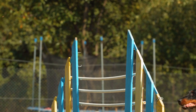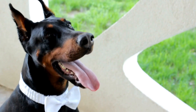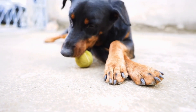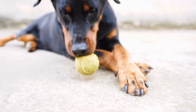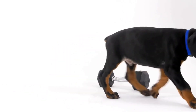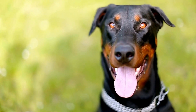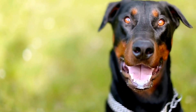Grooming Made Easy. Doberman Pinschers have a short coat that requires minimal grooming. However, they still shed, and their nails need regular trimming. To simplify the grooming process, invest in a good quality shedding brush specifically designed for short-haired dogs. Regular brushing will help remove loose fur and minimize shedding around the house. For nail trimming, consider using a grinder instead of traditional clippers. Grinders are generally less intimidating for both the owner and the dog, making the experience less stressful.